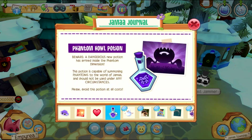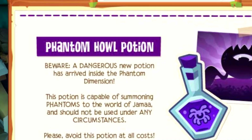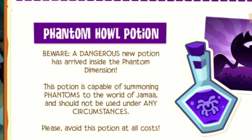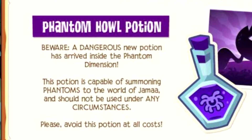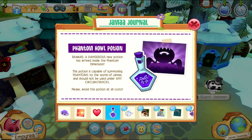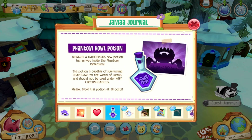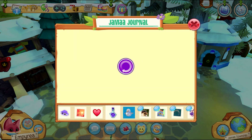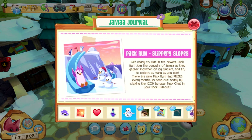Phantom Howl Potion — beware! A dangerous new potion has arrived inside the Phantom Dimension. This potion is capable of summoning phantoms to the world of Jamaa and should not be used under any circumstances — please avoid this potion at all costs! I really need to get this. I really want to summon a bunch of phantoms everywhere, so I'm super excited to see this in action! I'm gonna buy as many as I can once we head to the Phantom Dimension.